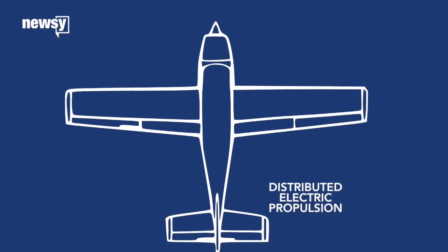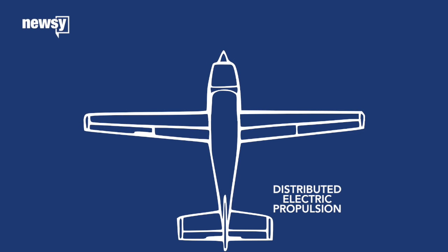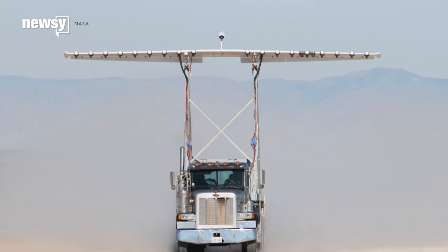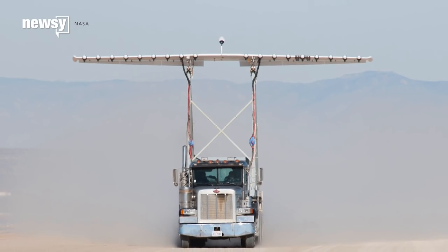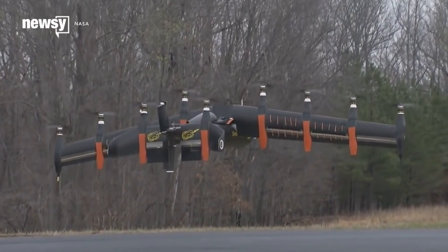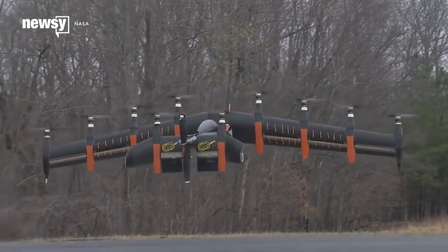NASA will give a production aircraft skinnier wings and stick six electric engines on the leading edge of each one and one on each wingtip. Tests have shown the distributed system can generate better lift than traditional engines at low speeds, like those experienced during takeoff and landing. And electric motors are typically quieter than combustion versions, even with lots of props going.